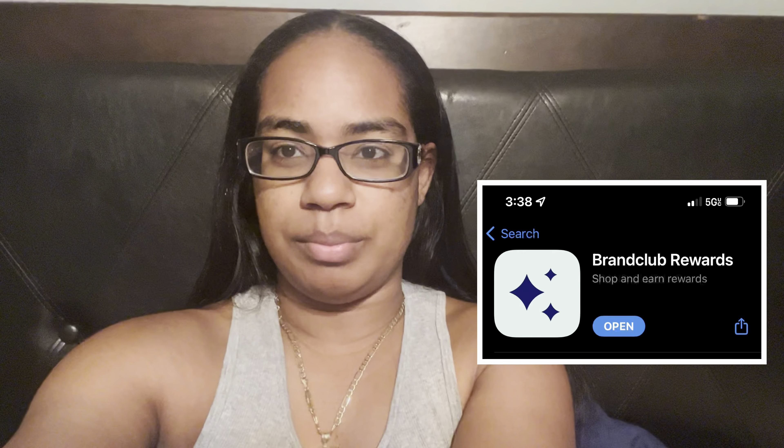Hey, welcome back to my channel. I just wanted to hop on here really quick and tell you guys about this brand new app that I just started using about a month ago. I understand it a lot better now — it's called Brand Club.